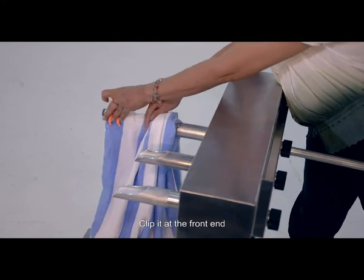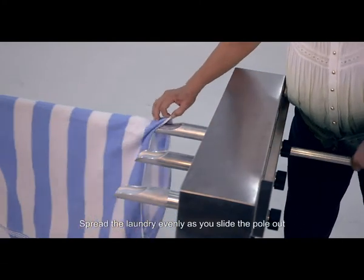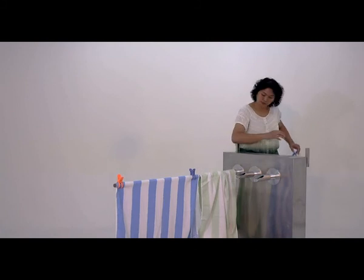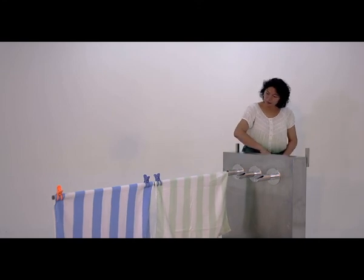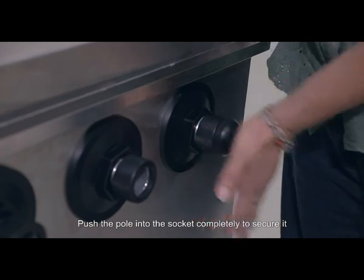Clip it at the front end. Spread the laundry evenly as you slide the pole out. Clip the laundry at the back end. Push the pole into the socket completely to secure it.